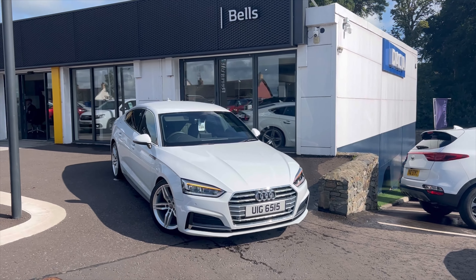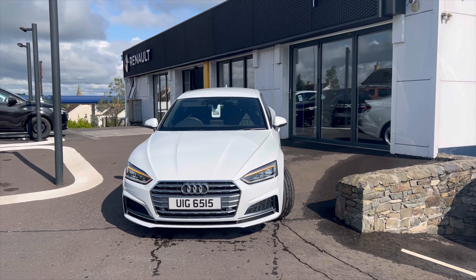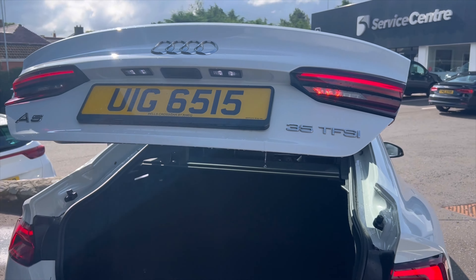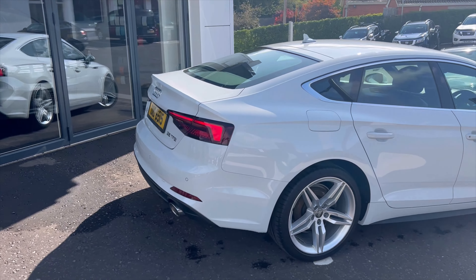In stock we have this absolutely stunning 2019 Audi A5 S Line in the color white. This is a 2 liter petrol automatic with low miles at just over 21,000 on the clock, just one owner from new, and this car will also come with a full year's MOT.